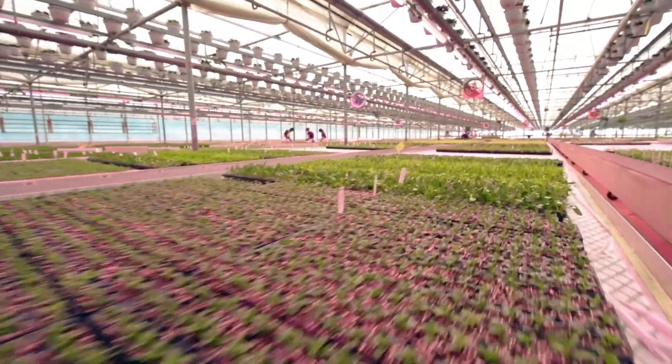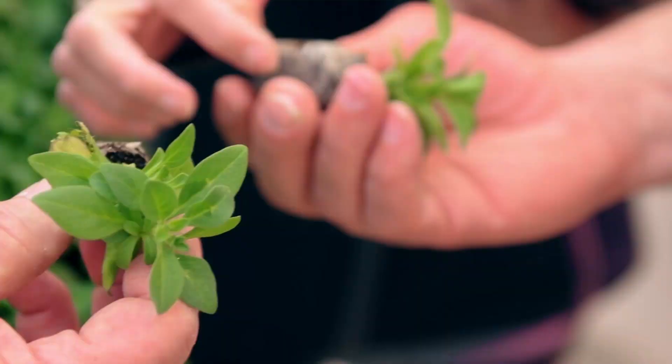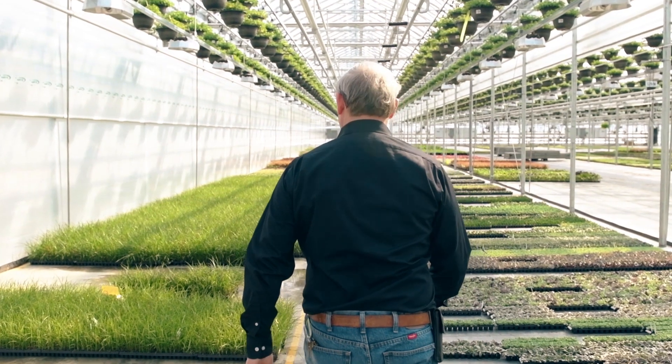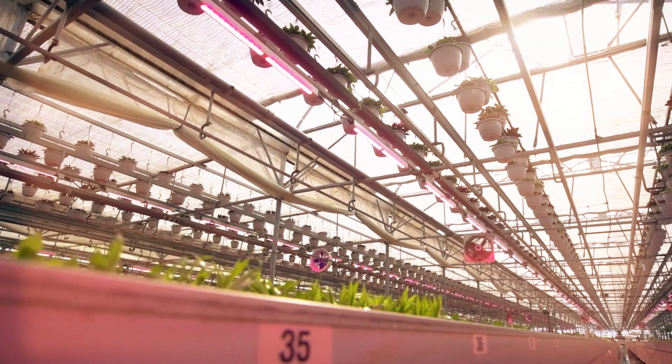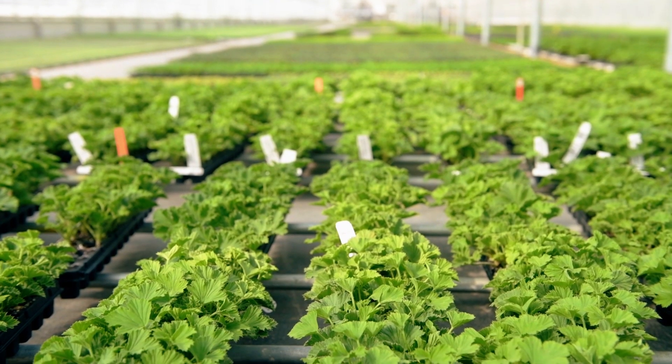As a young plant producer, we grow in three different stages. We have germ, grow, and tone, so that the product ships well to our customers. We have found that the LED has helped us in all those aspects, especially in vegetable seedlings. We have better height control and more compact development. Another benefit of the LEDs is that it gives us better predictability in our ship dates.